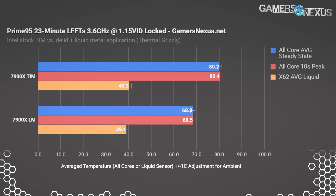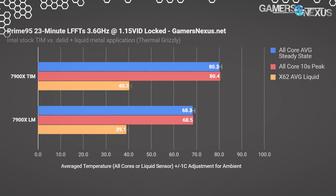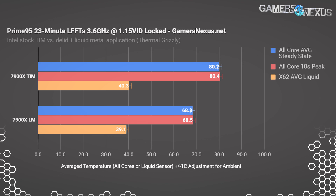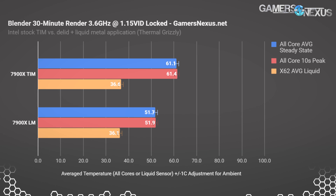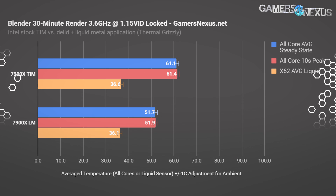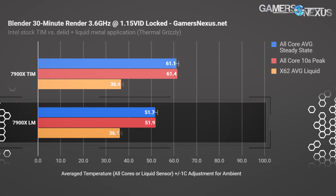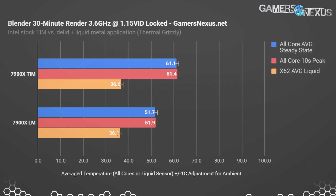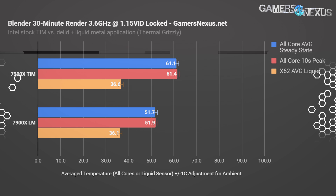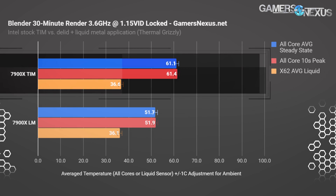Without overclocking, without serious overvolts, the temperatures further scale with higher power throughput. Liquid temperatures here are within a margin of test error and variance, but as we begin to overclock and overvolt, that starts to run away a little bit. Next is Blender — this is another chart continuing the lower clock 3.6 GHz fixed and 1.15 VID test, where we see about a 10°C improvement on the liquid metal version. We're about 51 to 52°C on the liquid metal version of the 7900X, and about 61°C on the TIM version — another 10-degree difference for a lower frequency, lower voltage workload. So even without overclocking, you've got significant advantages.